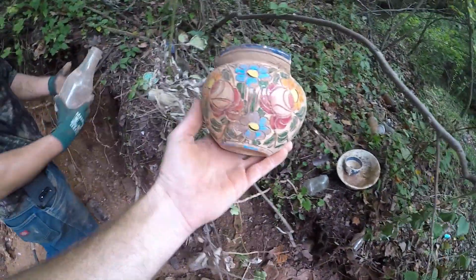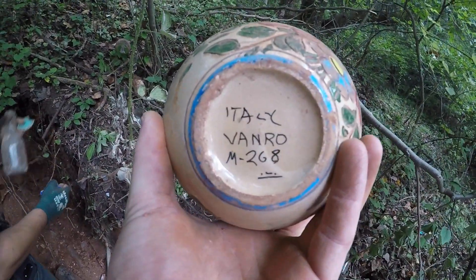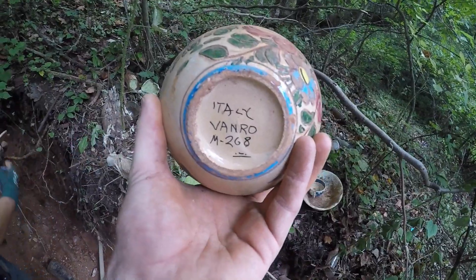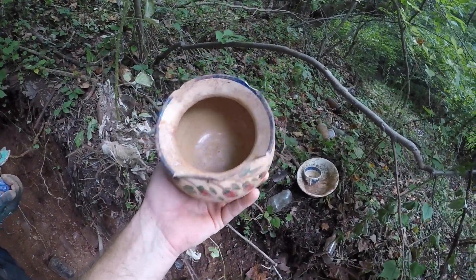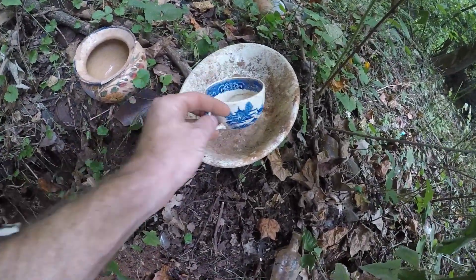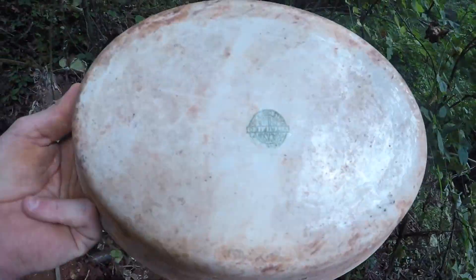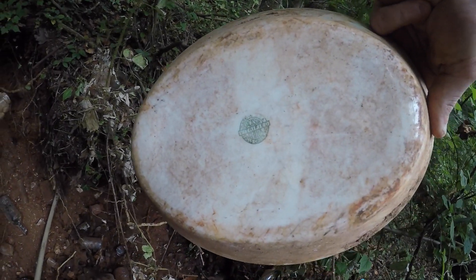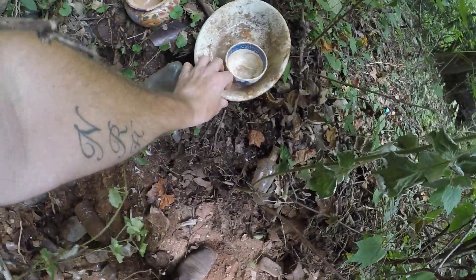You guys ever seen anything like this? It says Italy — Vanro M-268. I suppose that's something homemade — it's definitely neat. Check this out: whole teacups, whole porcelain bowls. He's got a Maker's Mark one — Jackson Certified China, Falls Creek, Pennsylvania. It's awesome, man.